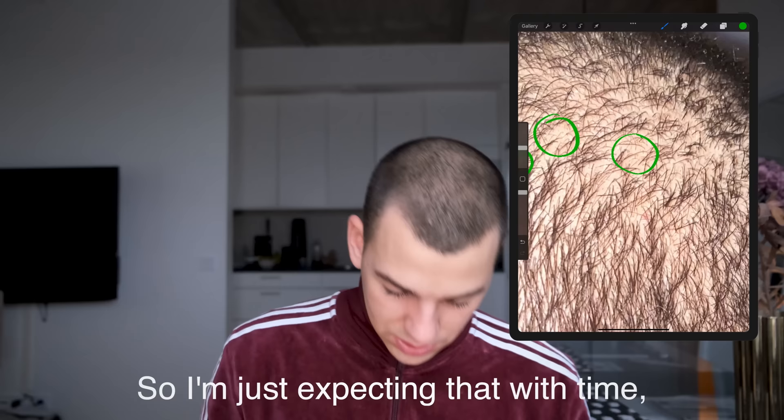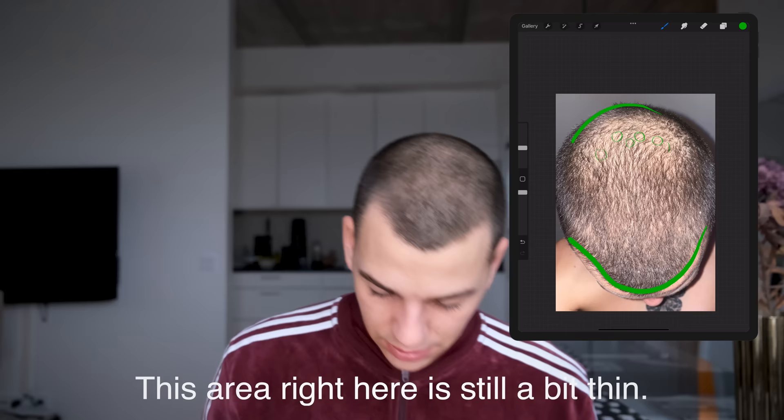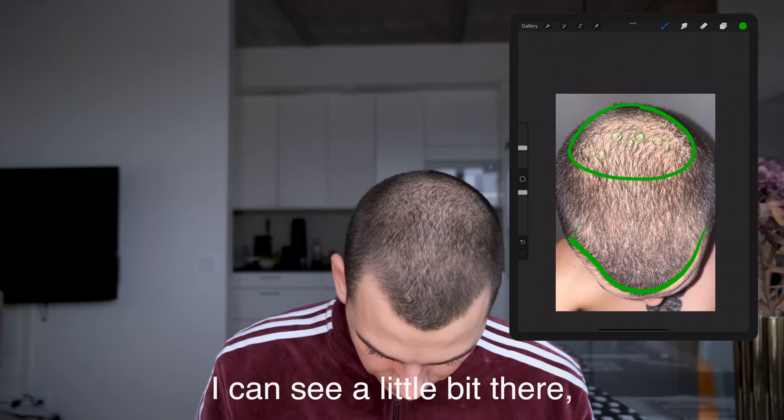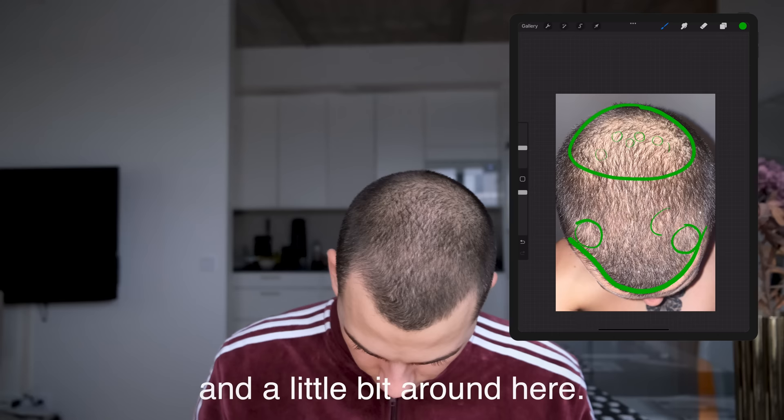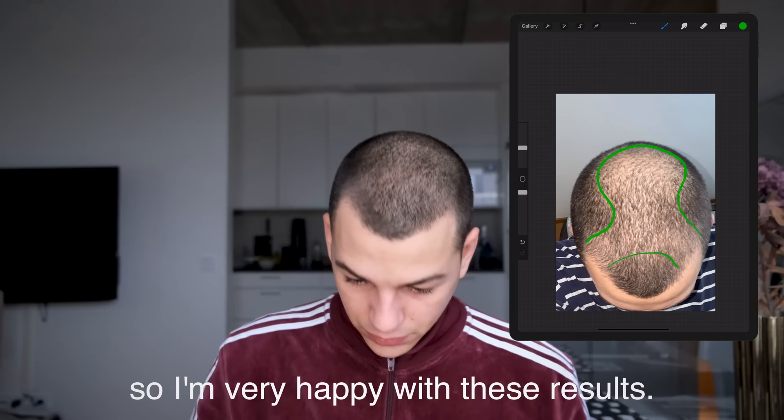From looking at this mid-November photo, you can see a stronger hairline across here. This area is still a bit thin, but if you look at the temples — there's a little bit there, a little bit there, and around here — they're obviously not as bad as they were before. You can actually see such a difference between the hair, so I'm very happy with these results.